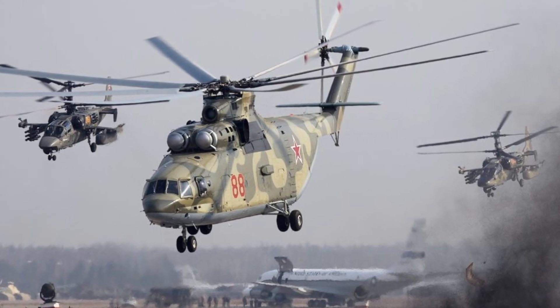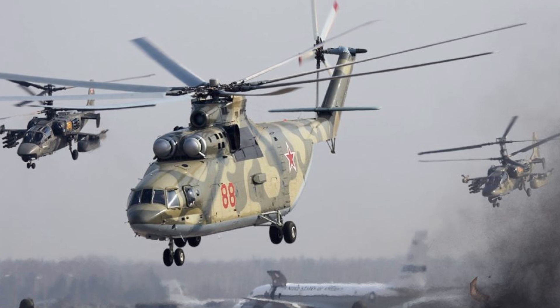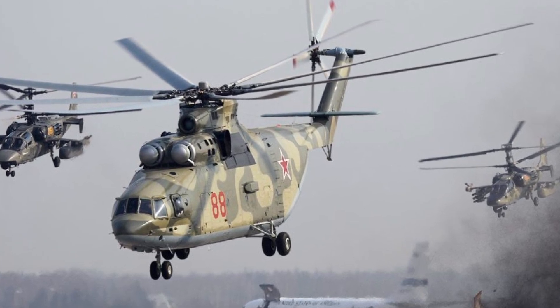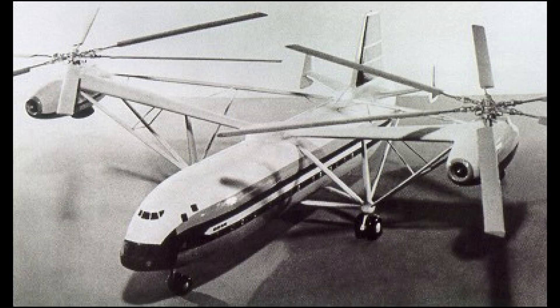The Soviet military eventually adopted the Mi-26 series in 1983 to fulfill its revised heavy-lift role. A proposed super heavy-lift variant, the V-16, intended to haul up to 110,000 pounds of goods using six Soloviev engines, was never built. A revised version of the V-16, the Mi-12M, also did not materialize.